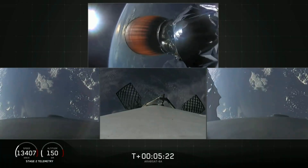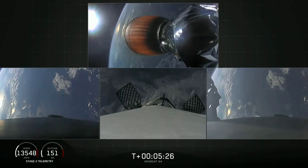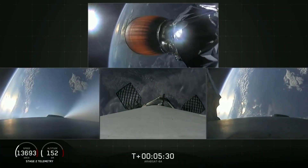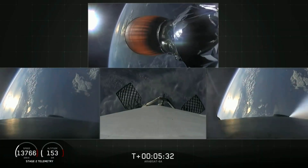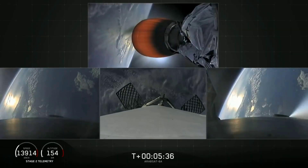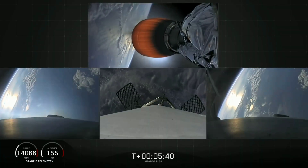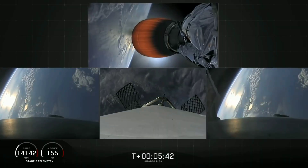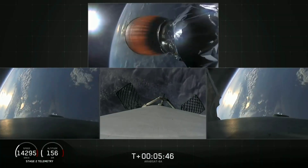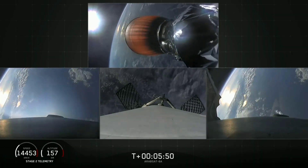At the time of separation, the side boosters were traveling slow enough to turn around and make their way back to land at our side-by-side landing pads. The center core, on the other hand, is going too fast to efficiently return to the Cape, so we're using our autonomous drone ship, 'Of Course I Still Love You.' If we have a successful landing today, the side boosters will be reflown on our next Falcon Heavy mission, STP-2. Coming up at about T-plus 6 minutes will be the side boosters' re-entry burn.